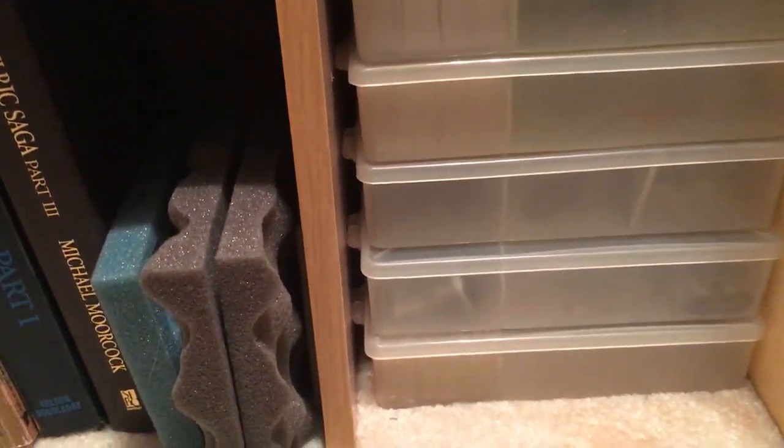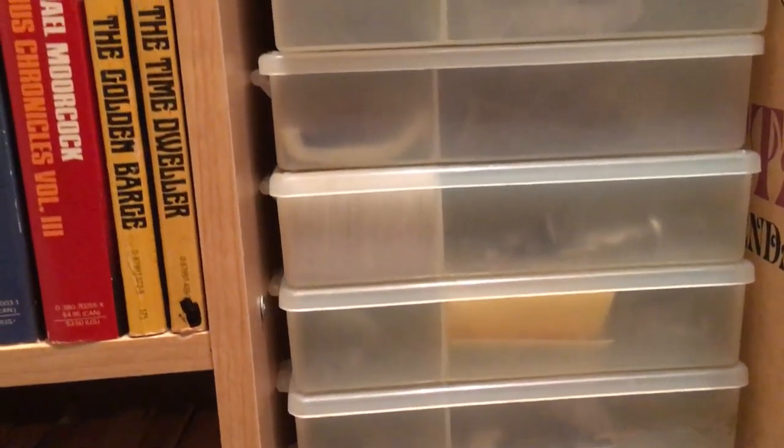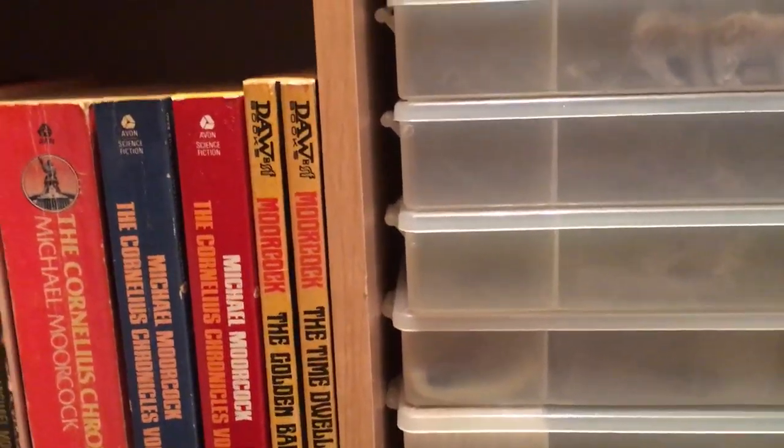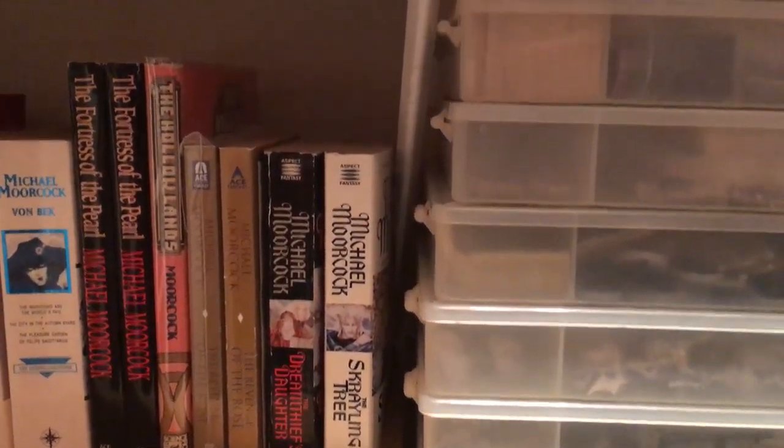A few more Moorcock books. Here and below are Frank Frazetta vintage calendars. And in these plastic cases are all unpainted lead miniatures going up here.